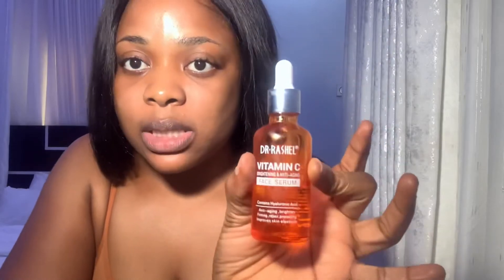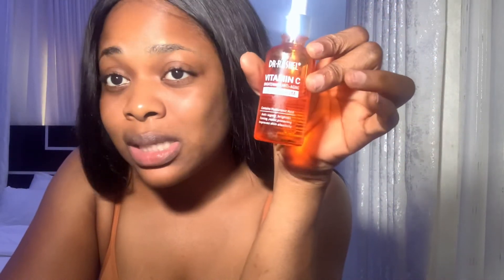Next on our list is the Dr. Rachel face serum. Guys, if you don't have a vitamin C serum on your face, you need to get one. The wonders this thing does — you need to have this as part of your skincare routine. I recommend the Dr. Rachel vitamin C serum; it contains acid and it's great for anti-aging, it brightens your skin, firms your skin, repairs your skin, and protects and improves your skin elasticity.